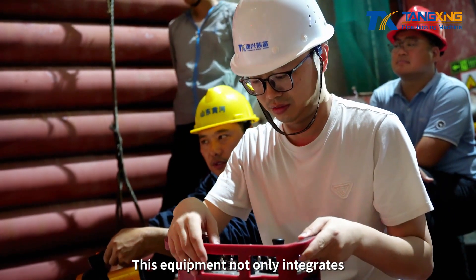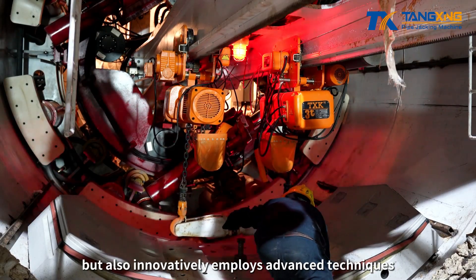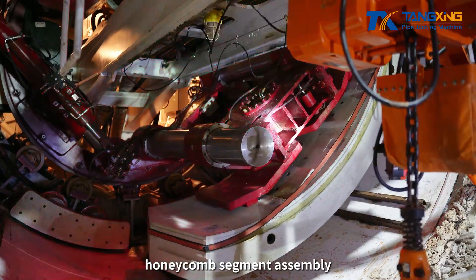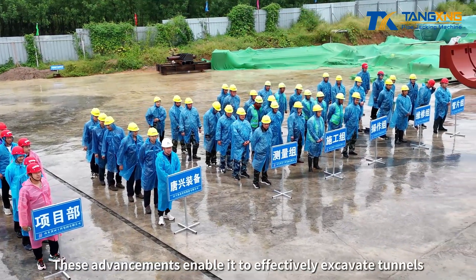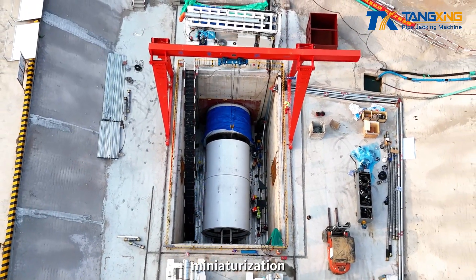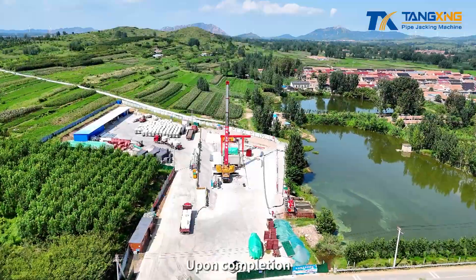This equipment not only integrates modern hard rock tunnel boring machine technology but also innovatively employs advanced techniques like multi-section composite SHIELD bodies, honeycomb segment assembly, and multi-mode filling. These advancements enable it to effectively excavate tunnels in hard rock formations, achieving modularization, miniaturization, strong rock breaking capability, excellent safety, and high efficiency.